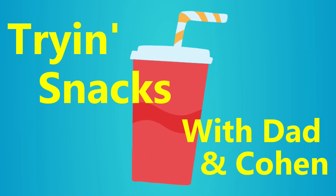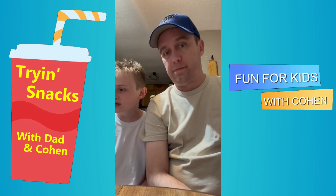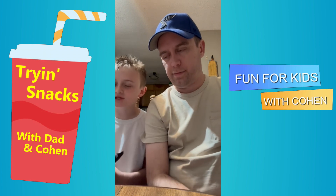Welcome to Chart and Snacks with Dad and Cohen. Hello, welcome back to another video. Today we are back with a limited edition Oreo. Yes it is — it's not Star Wars, don't worry.